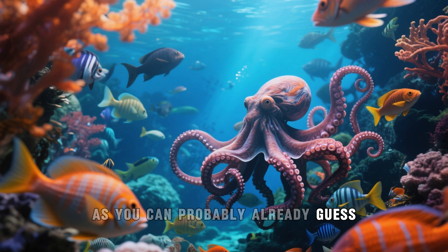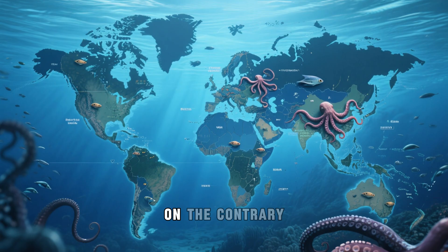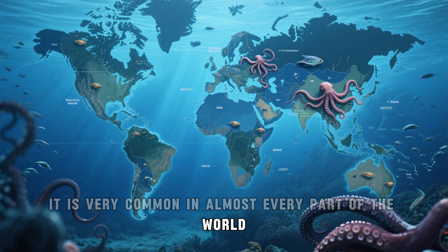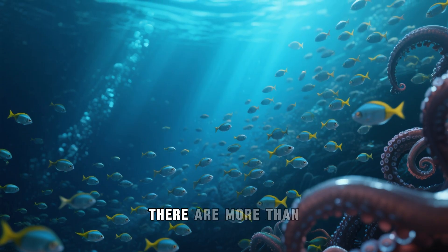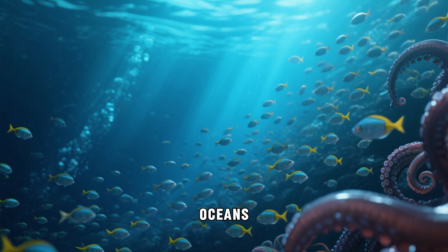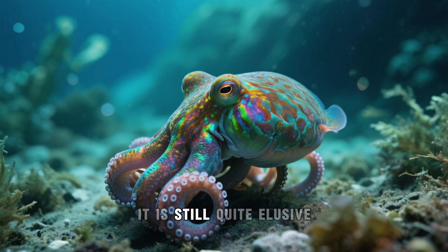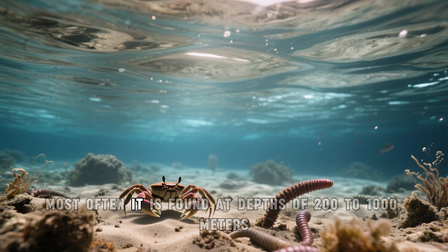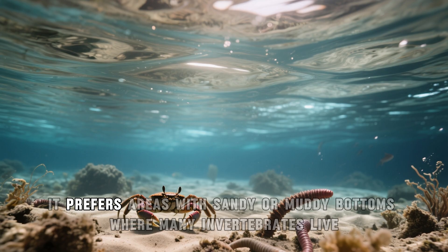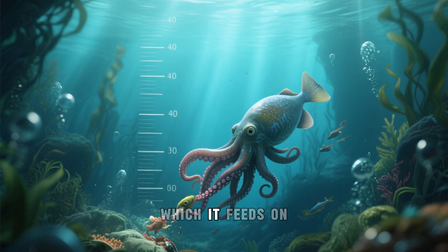The octopus fish is not considered an endangered species. On the contrary, it is very common in almost every part of the world. Scientists have estimated that there are more than 2 billion of these fish in the world's oceans. Despite being quite large, it is still quite elusive, and is most often found at depths of 200 to 1,000 meters. It prefers areas with sandy or muddy bottoms where many invertebrates live, which it feeds on.